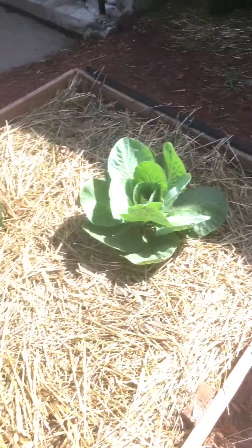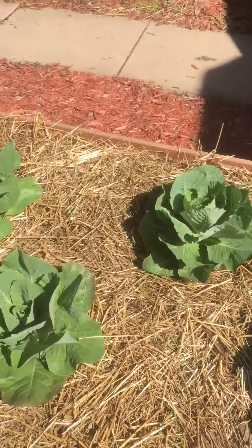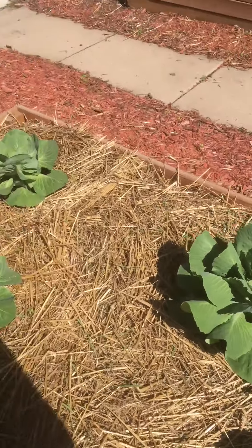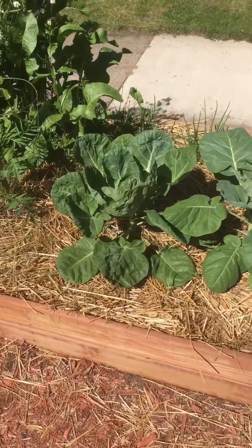And the cabbage patch, which is looking nice. Here we've got some Brussels sprouts.